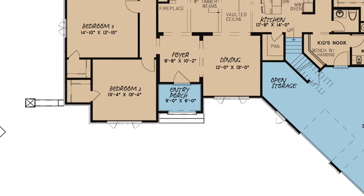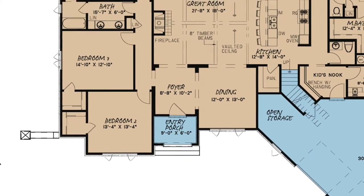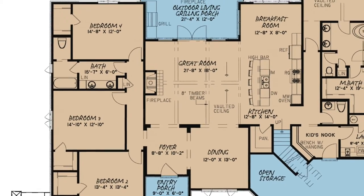Once you enter the foyer, you'll view an open floor plan with a clear view through the great room and outdoor living porch.